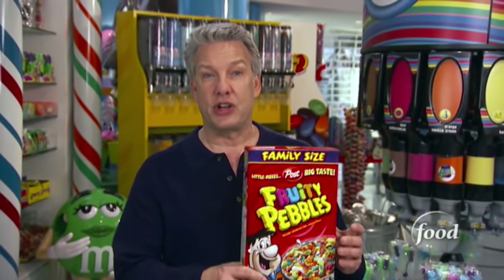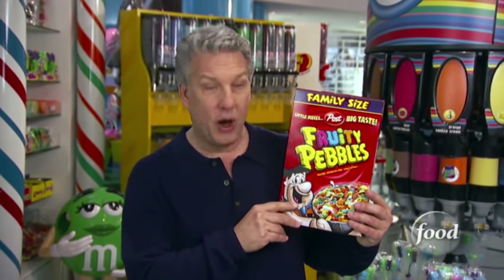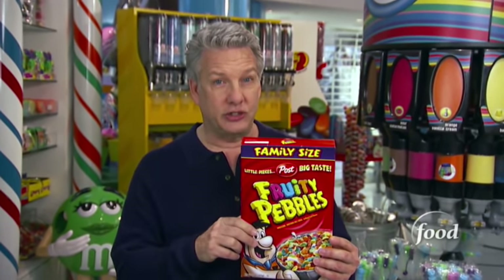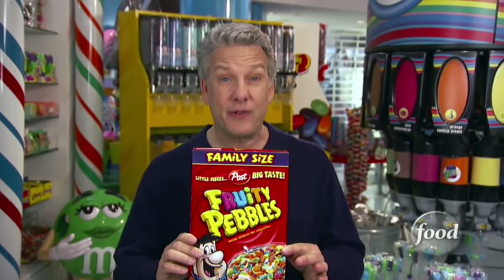Hi, everybody. Welcome to Unwrapped. I'm Mark Summers, and today we're shining bright with some of the most colorful foods out there. When it comes to breakfast, one cereal combines seven colors into a single yummy bowl. We're talking about Post Fruity Pebbles, so check out what it takes to churn out over 100 boxes of this colorful cereal every minute.